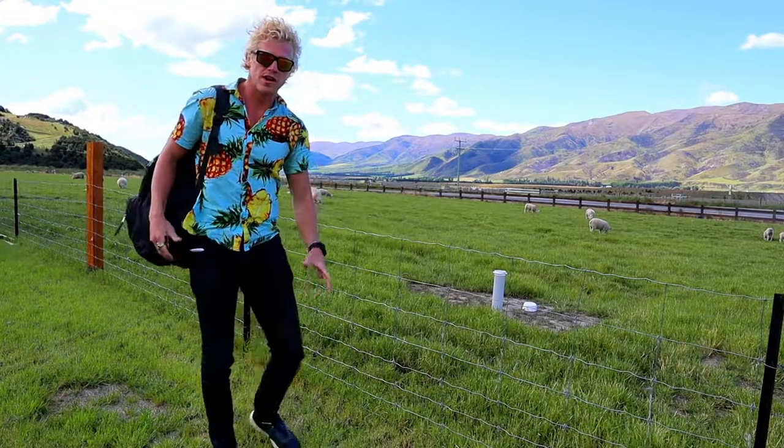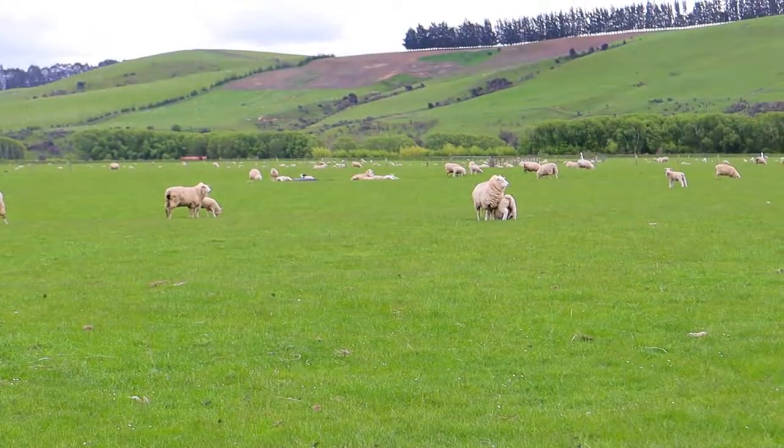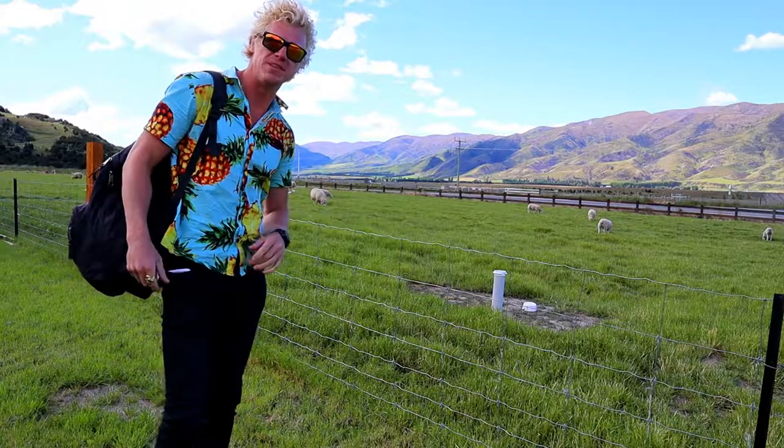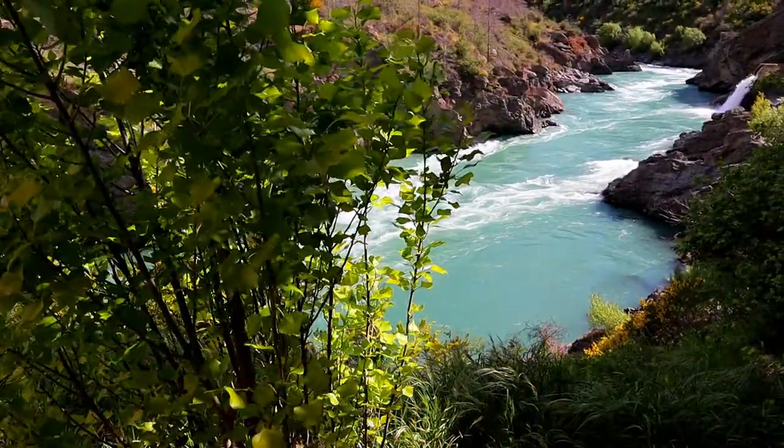We just had coffee at a coffee shop and in the background we have so many sheep. I've never been anywhere in the world where they have so many sheep. On the way to number 10 you will see some clean waterfalls.